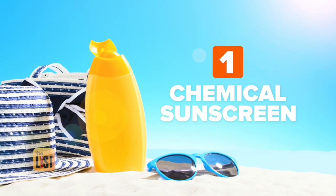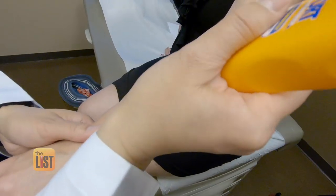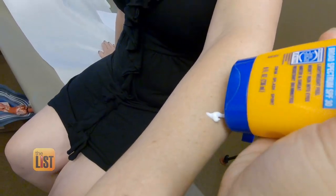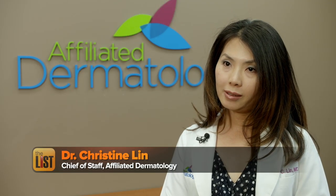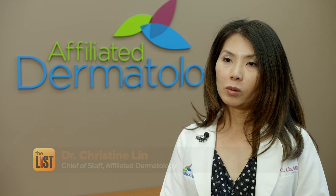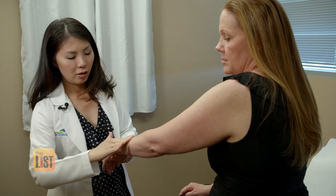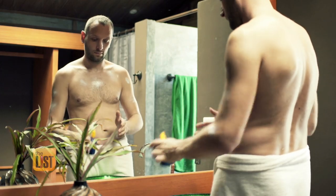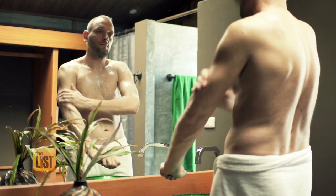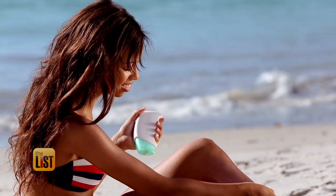Slathering to the first spot on our list is the most common type: chemical-based sunscreen. Chemical sunscreen is an ingredient that is absorbed into your skin, and it works by converting the energy your body receives from the ultraviolet rays into heat. Dr. Lin says that it blocks UVB rays — the kind that burn your skin — but you need to apply it 30 minutes before you go out and reapply once every two hours.